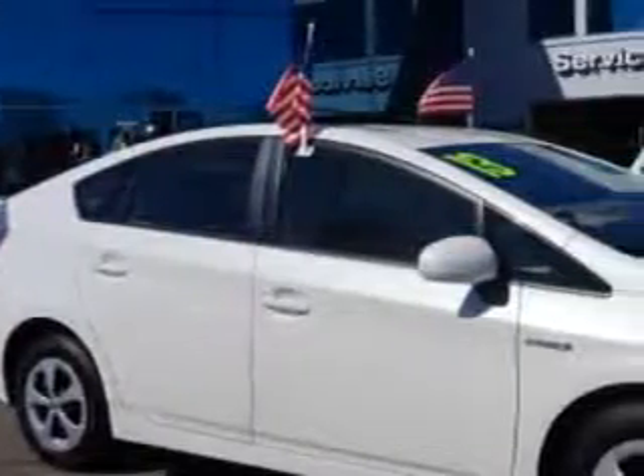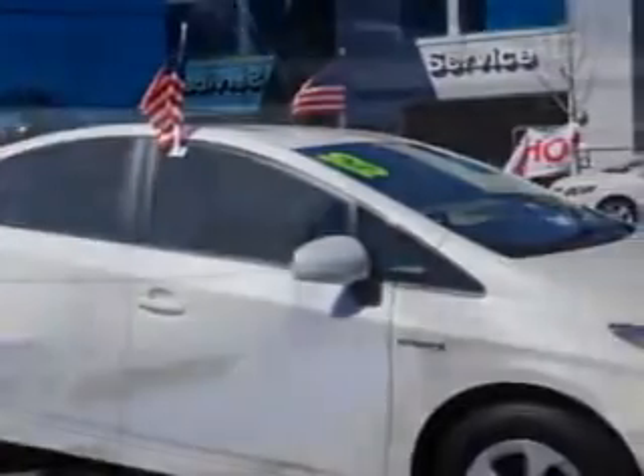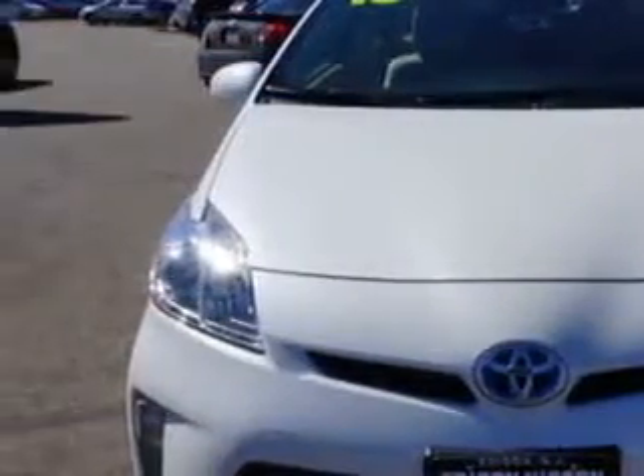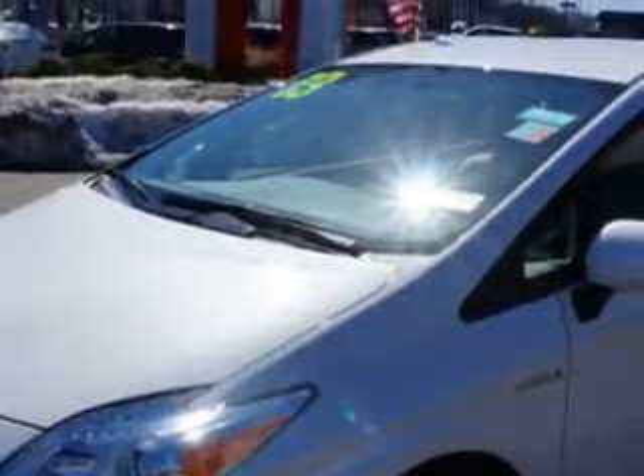Imagine driving this winter grey metallic 2013 Toyota Prius 2 hatchback, equipped with a 4-cylinder engine and a CVT transmission. Enjoy an exceptional 48 miles to the gallon on this great car, with an electric motor producing 80 HP.